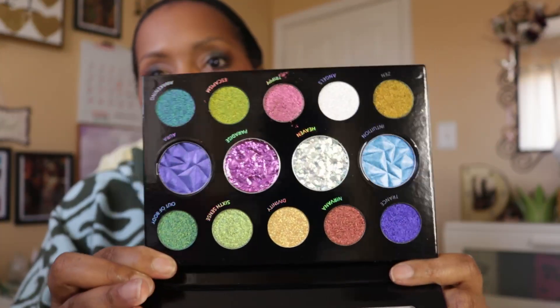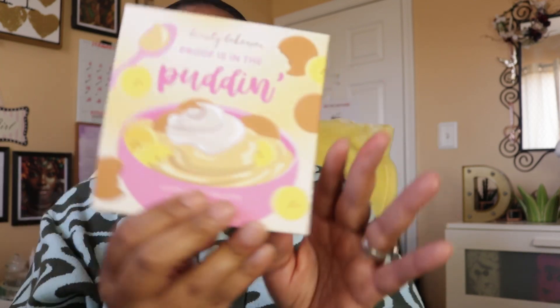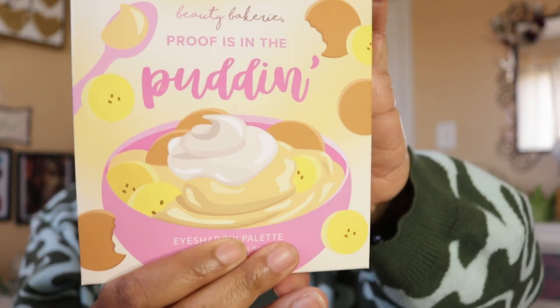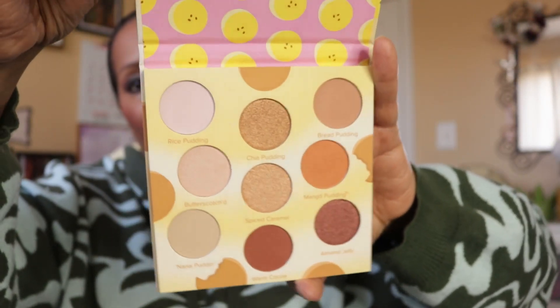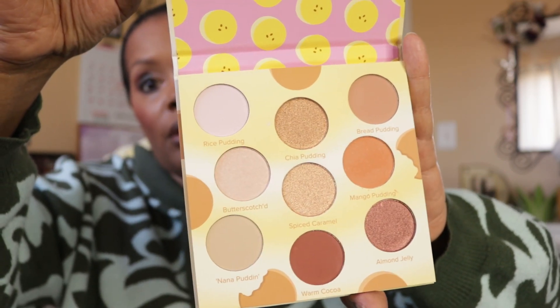The Danessa Myricks palette is probably going to be used mostly for accent shades, because I can't see myself doing a whole face with it — it needs a companion palette. Also from Beauty Bakery, I have an eyeshadow palette called Proof Is in the Pudding. It's a very neutral palette, a little bit on the lighter side, but a nice neutral.